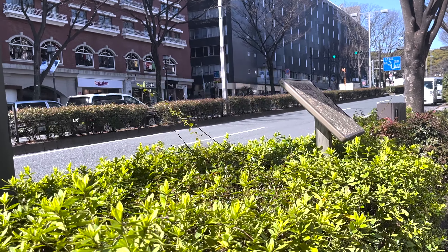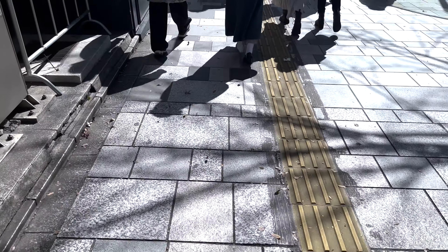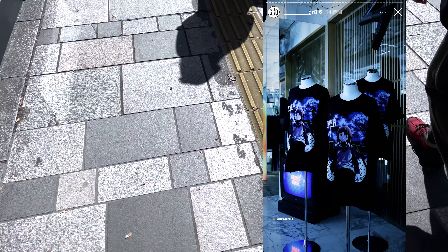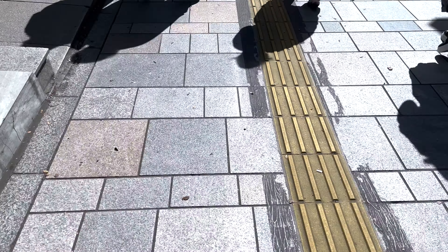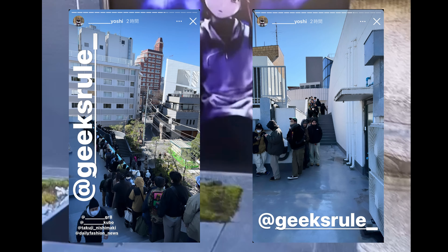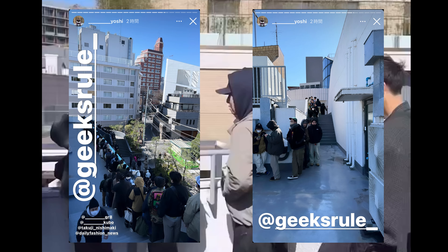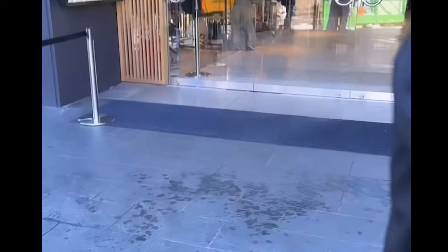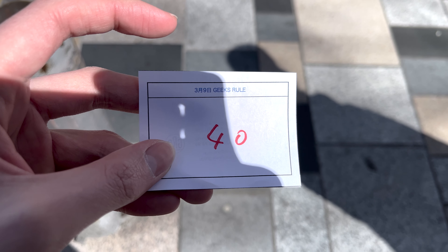I went to Harajuku for the pop-up. My queue ticket number was 40 — number 40 out of 140 people, so I think that's a pretty good number. I had a feeling I'd be able to buy one.